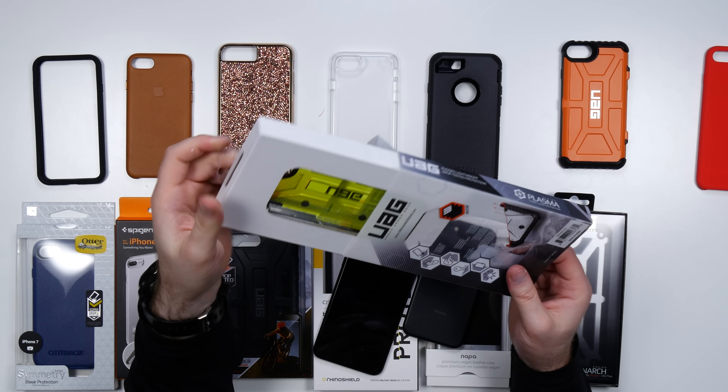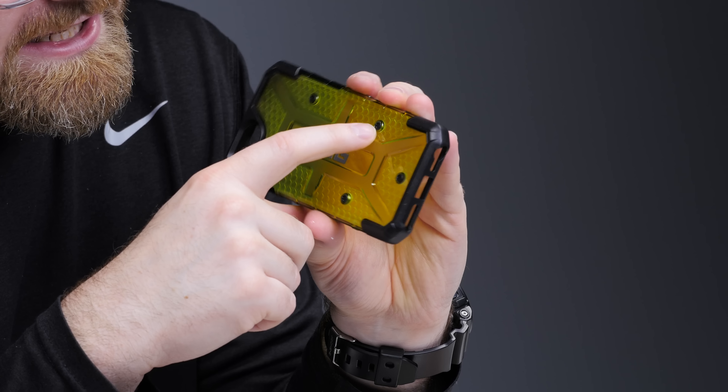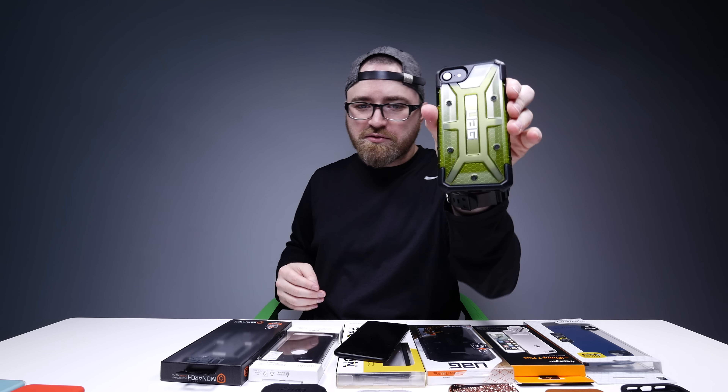What's this one called? Plasma — a vibrant yellow for the boss players out there. You've got these bolts so you'll look tougher than you actually are. That's kind of an interesting look right there.